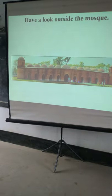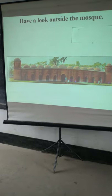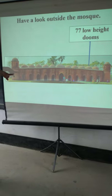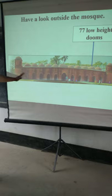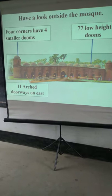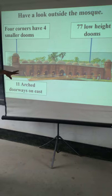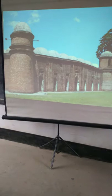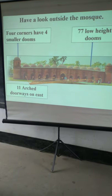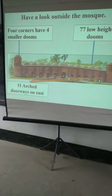I think it is very interesting. Have a look at the outside of the mosque. It is very beautiful and very attractive. There are 77 domes and 4 corners with 4 smaller doors. Look at the pictures. There are 77 high doors. I think you have enjoyed this.